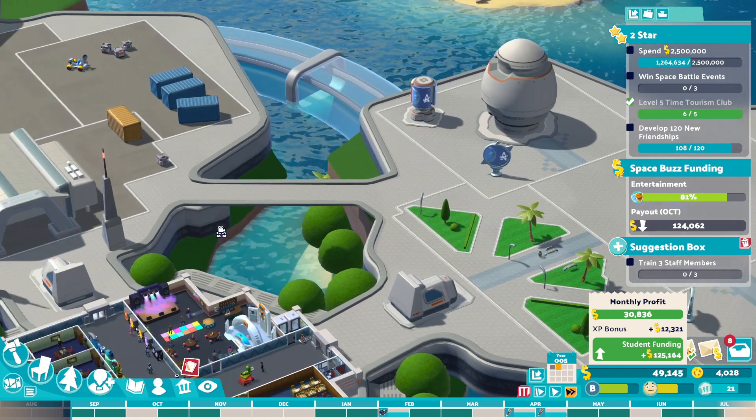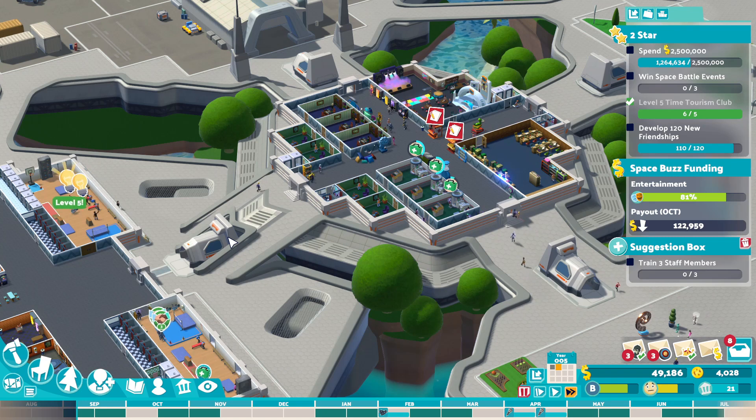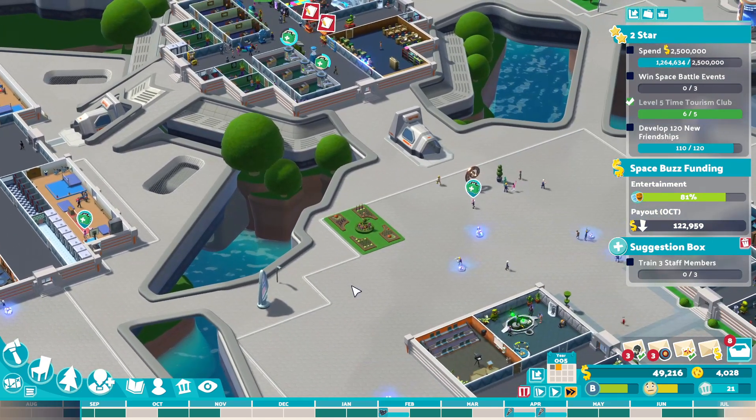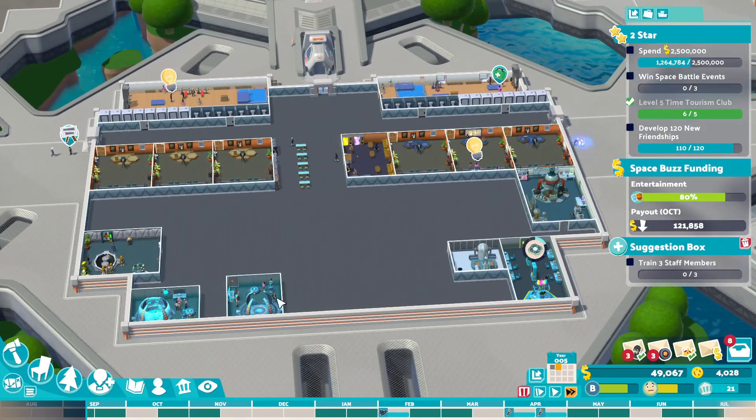I don't know if they sit in the middle of the water, you can just see where they are. There we go, we made 30 grand profit now. It's not terrible. I was hoping for a bit more, to be honest, but it's not terrible. That money should be good enough for us to do a few bits that we need to do.